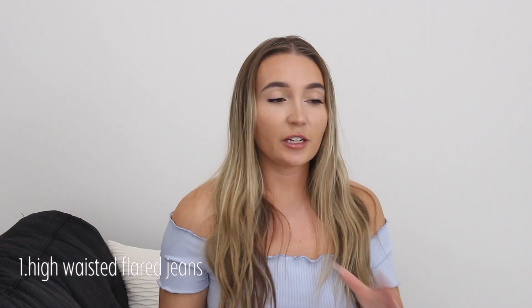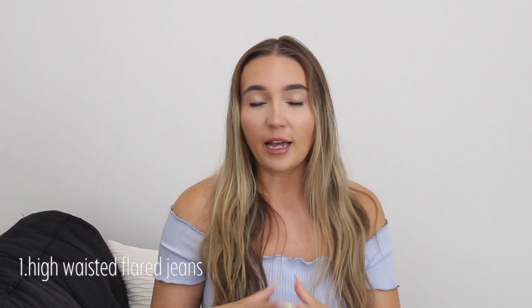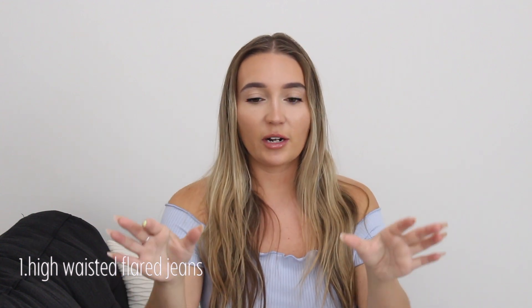The first tip I want to talk about is wearing flares — flare jeans, or even something that goes into a boot cut, anything where it is slimmer and then gets a little wider at the bottom. It really helps give you the appearance of longer legs, which is obviously something us short girls want. You also want to go for a high-waisted pant because it will also help give the illusion of longer legs.